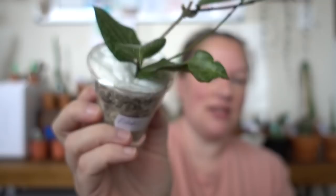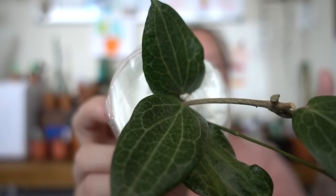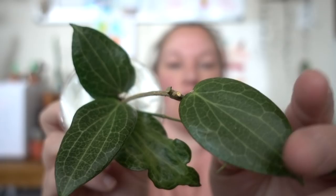Look at this — how gorgeous is that? Look at these markings on the leaves. So stunning. I just absolutely love it and I love when they vine out like this. So perfect. This one is the Finlaysonii longleaf version — there's the name. I'm excited to show it to you.